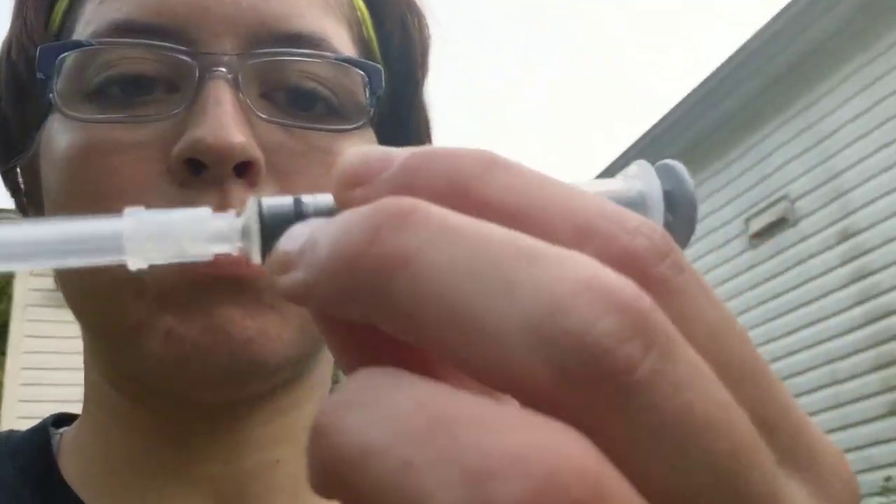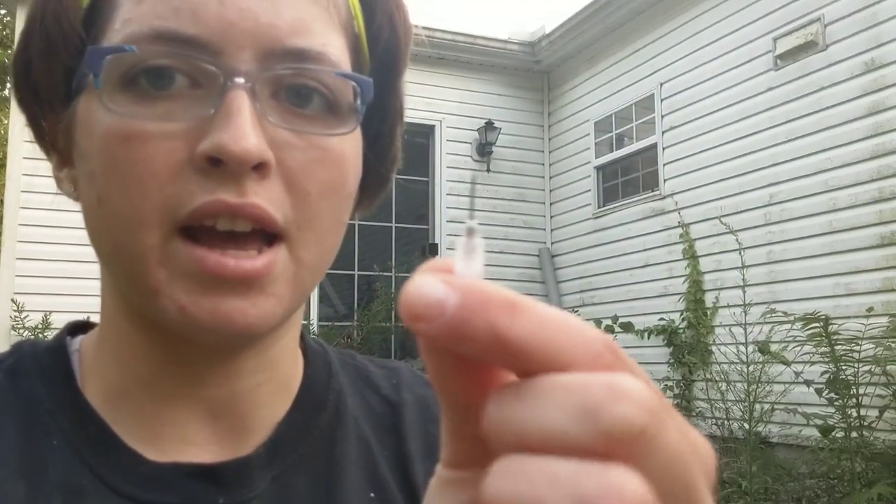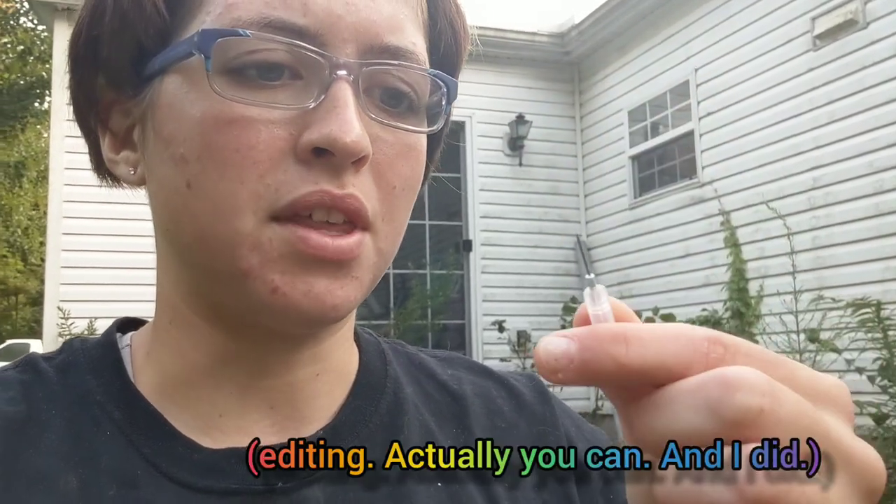Let me show you. Okay, so this is what I want — this is a 3 milliliter syringe because the CDT is 2 milliliter. Look at that. I don't know if you can see that. This is a half inch. You can't give shots with this.